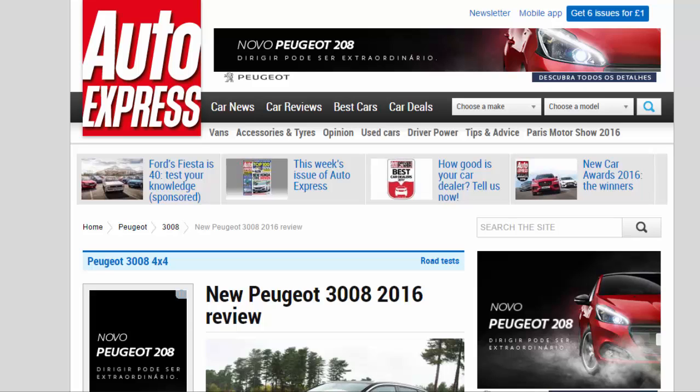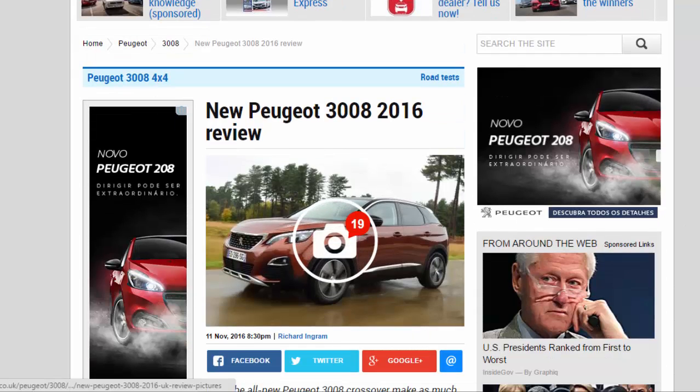New Peugeot 3008 — a 2016 review. Does the all-new Peugeot 3008 crossover make as much sense in the UK?